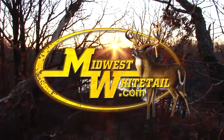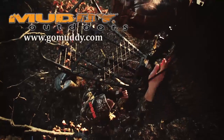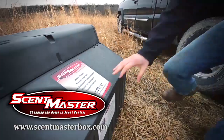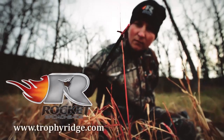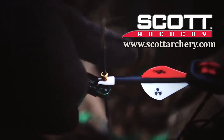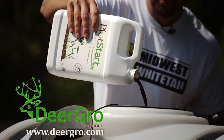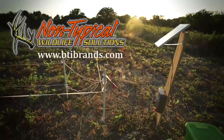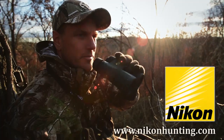Midwest Whitetail is brought to you by Realtree, Hoyt Archery, Fuse Accessories, Muddy Outdoors, Frigid Forage, Trophy Rock, Scent Master, Cabela's, Rocket Broadheads, Bloodsport Arrows, Redneck Hunting Blinds, Scott Archery, Wood Zero Turn Mowers, Scent Lock, Deer Grow, Quiet Cat, Execute Scent Control, Non-Typical Wildlife Solutions, Yeti Coolers, and Nikon.